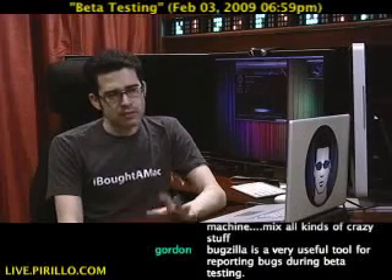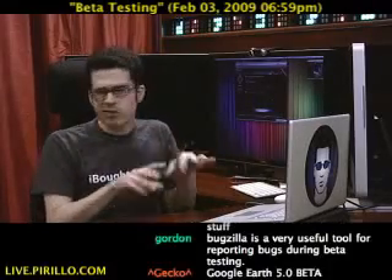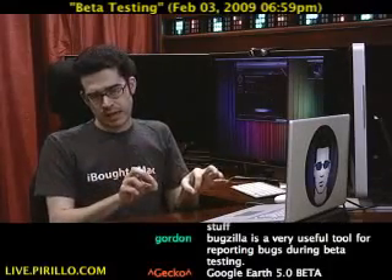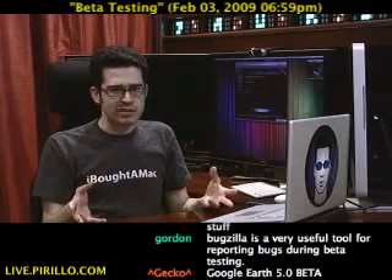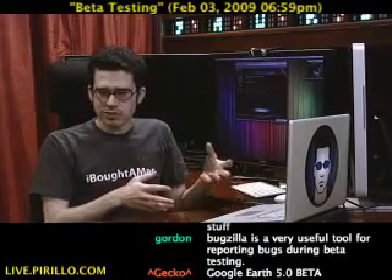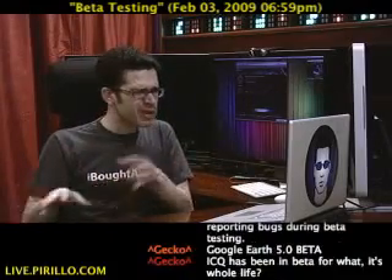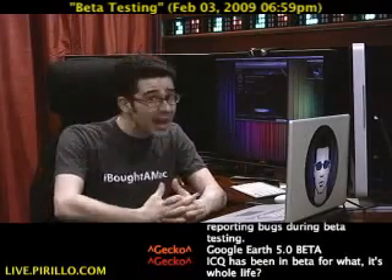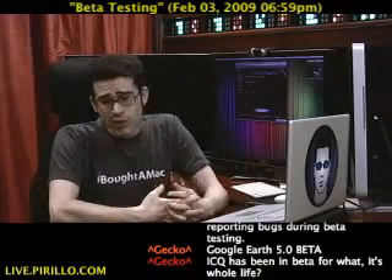The word beta supposedly means that a product's not quite there yet — it's still baking. But we see the word everywhere these days on products that work pretty well to begin with, but they're not really considered final. They know there are bugs inside the product, but the nature of software anymore is that we're in a perpetual state of beta. So the word really means nothing, usually.